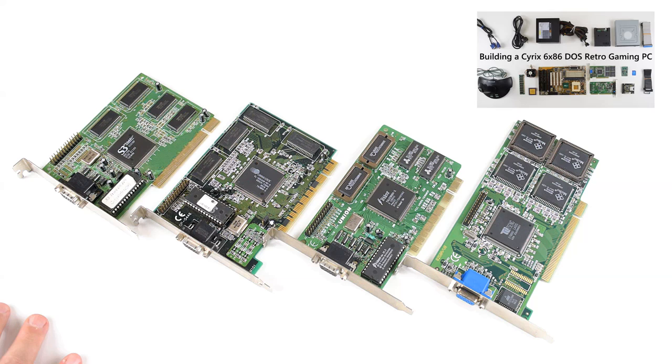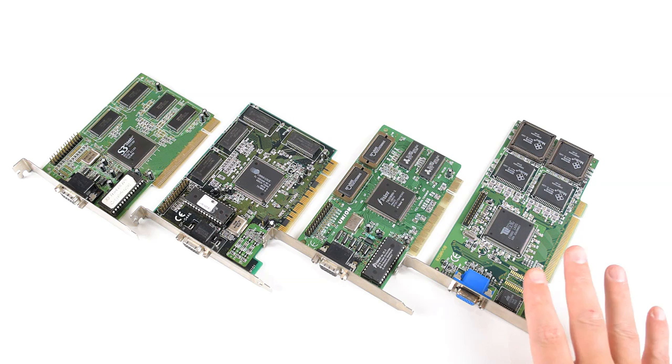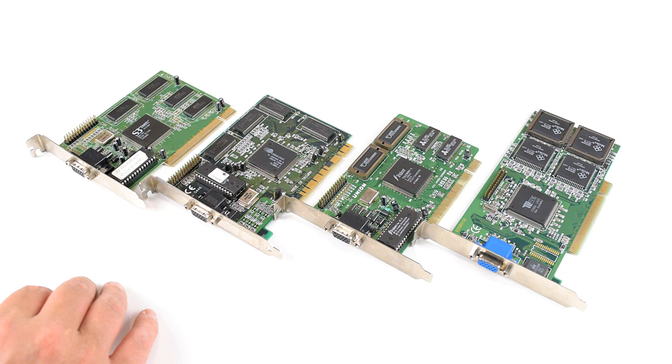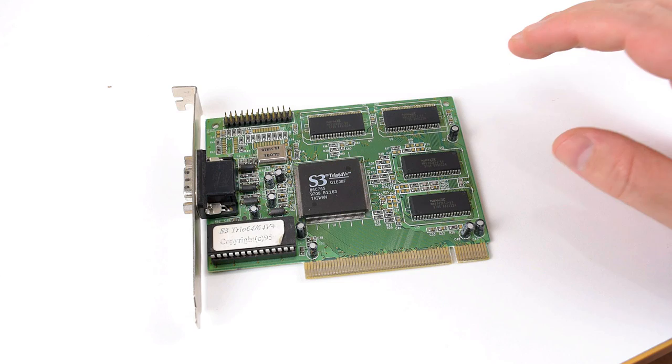A couple of videos ago I had the idea of asking you viewers what kind of system should we build, and you guys picked a Socket 7 machine and you chose the Tseng ET6000 graphics card. However, I have listened to your comments, so what I'm doing now is going over those cards that unfortunately did not get picked and we're going to have a look at how they perform against the Tseng ET6000 that we did end up using. So we've got cards from S3, Cirrus Logic, Trident and the Tseng ET6000.